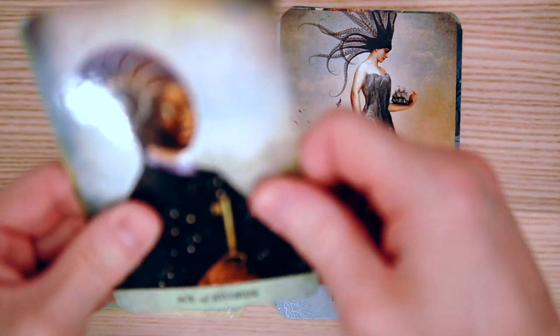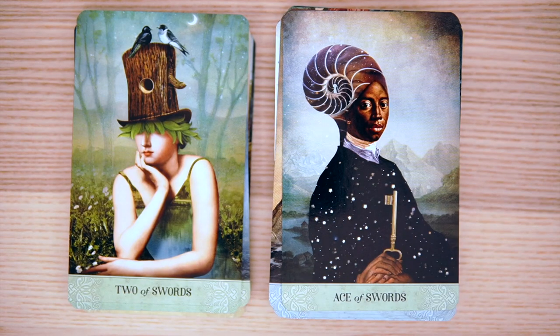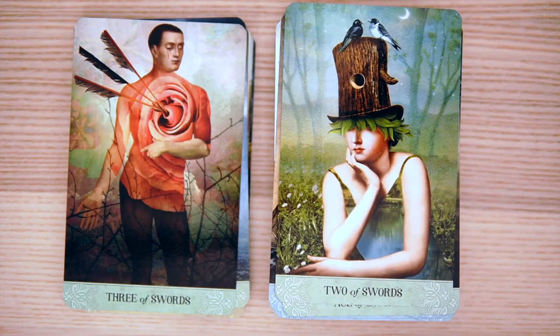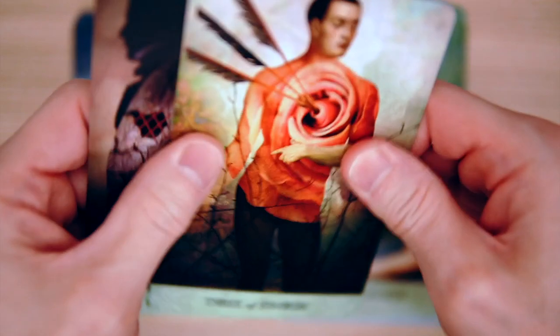Ace of Swords — that's interesting, she's holding a key. And the Two of Swords — blinded by her own hat with a hole in it for the birds. Wow, the Three of Swords — look at that. The Heart Rose, the Heart Slash Rose. This deck — this is going to be my new favorite deck. I'm going to use this all the time.